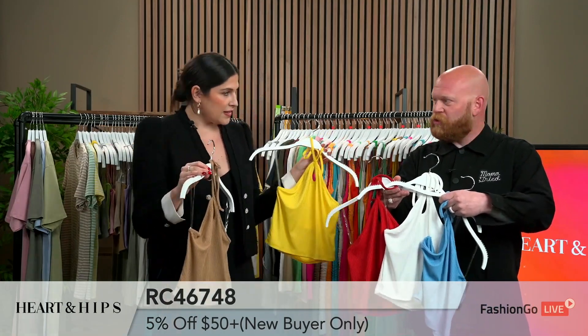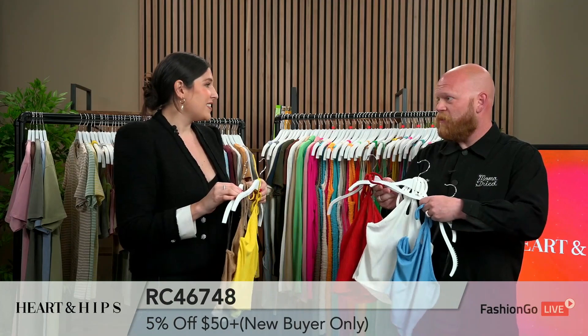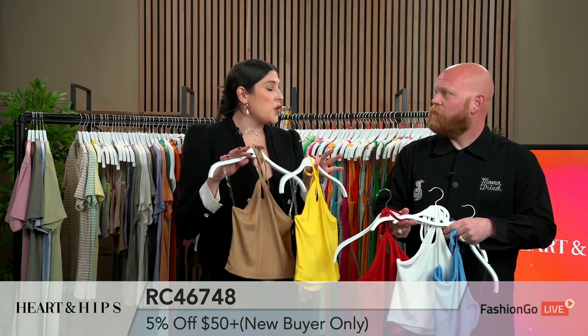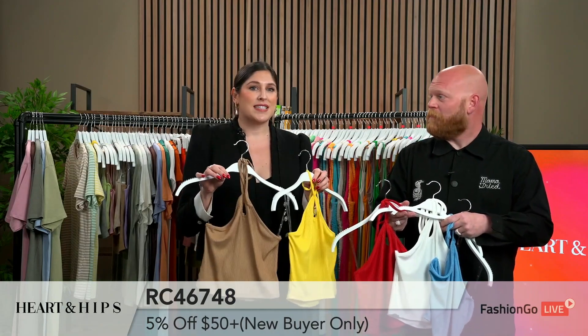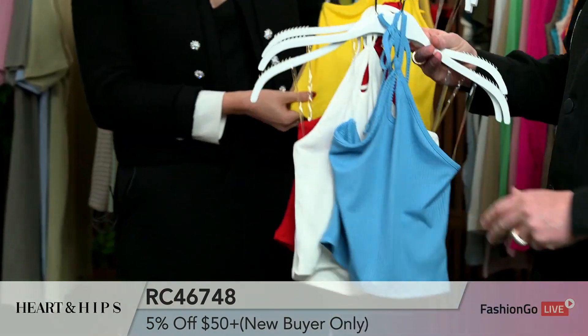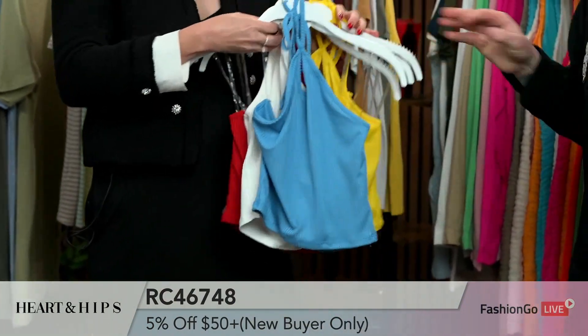These are 2-2-2, small, medium, large, just like everything in the collection. Yes, everything is small, medium, large, and sometimes our colors are changing — we're adding colors, so you can head to our link and you'll be able to see what's available now. These are a great staple piece for your boutique this summer.